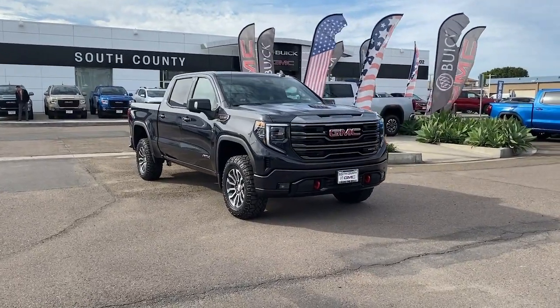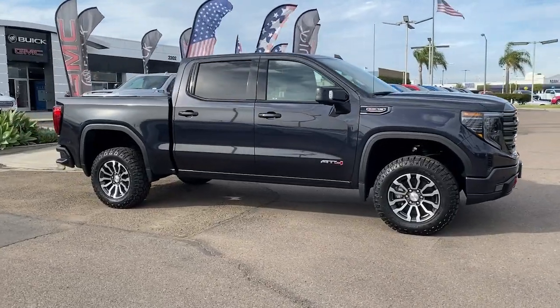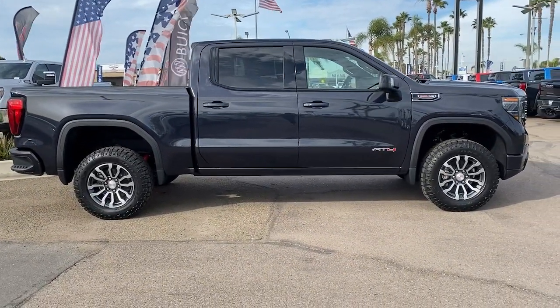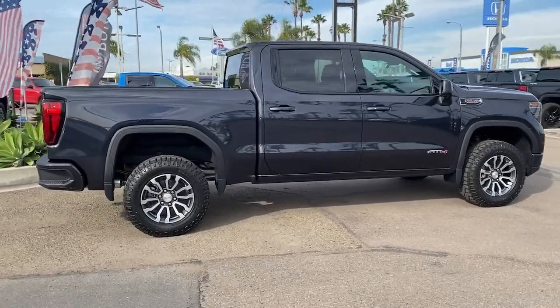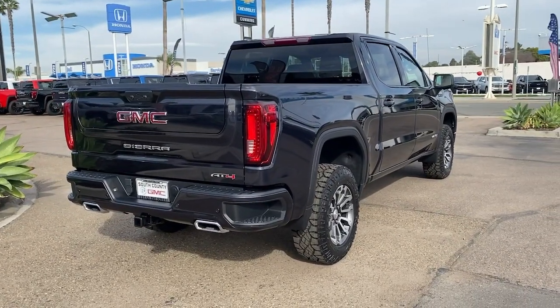Enjoy the view of this 2023 GMC Sierra. Take every journey in stride in this capable, well-equipped Sierra. Whether you're towing, hauling, or managing the everyday demands of your busy life, you can count on this brawny, full-size pickup to get the job done right.